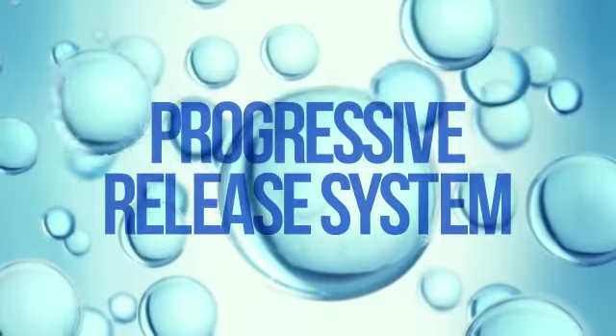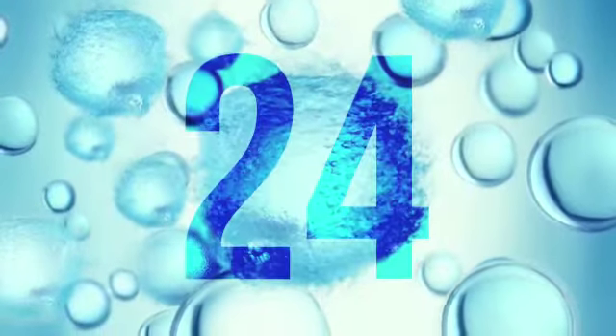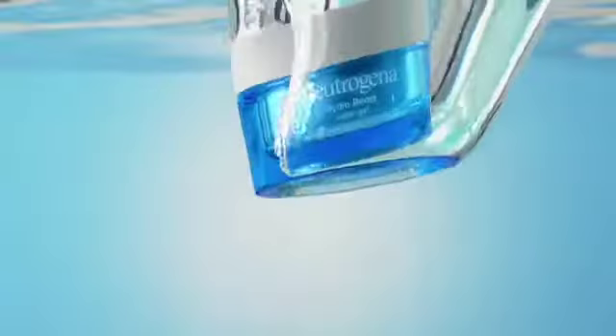Since moisture escapes from skin over time, our unique progressive release system creates a seal that keeps moisture in for 24 full hours, so you never run dry of dewy, supple skin ever.